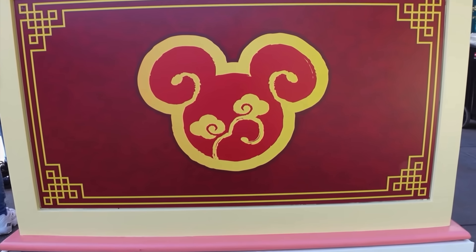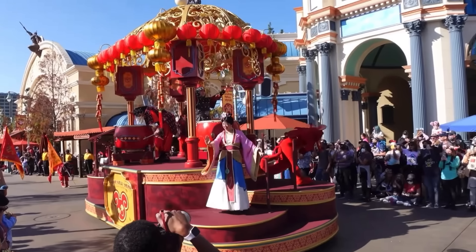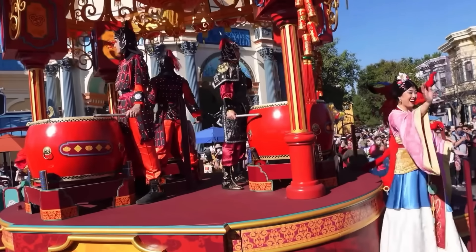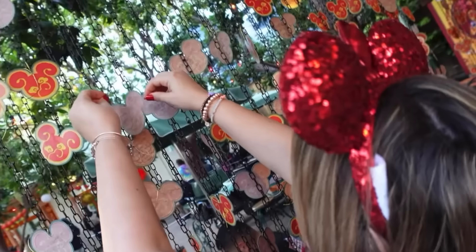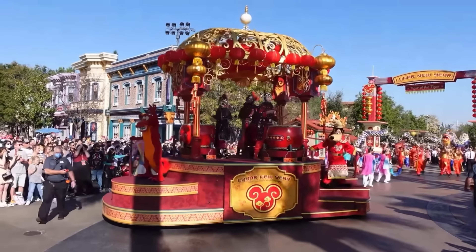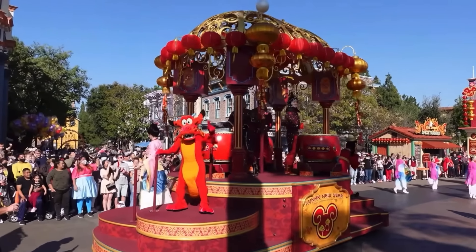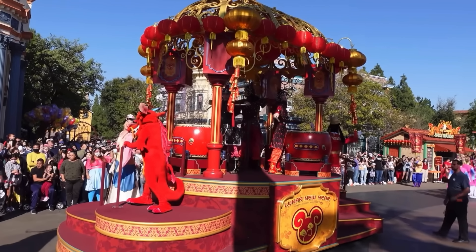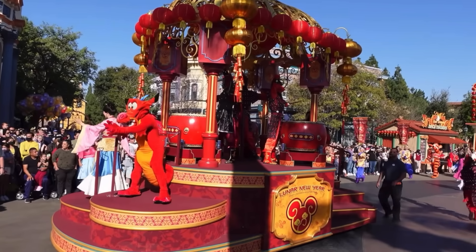An event we love every year is Lunar New Year, back at Disney California Adventure from January 20th through February 15th. This year it's the Year of the Rabbit — which is also the Year of the KT! There will be parades, food, and entertainment. It's a beautiful event — the colors, the pageantry. Make sure you subscribe so you don't miss our Lunar New Year coverage.